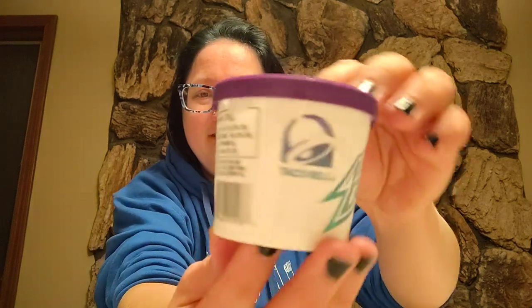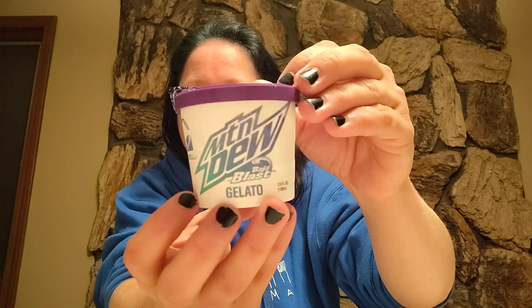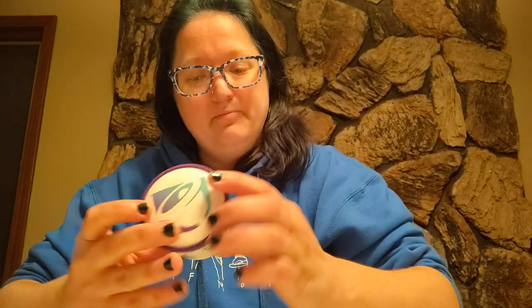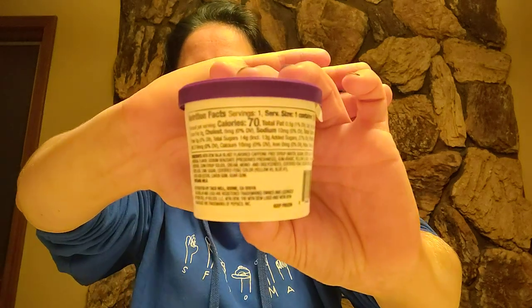I hope to God that I like this. Here's what it looks like — hopefully you guys can see that. My lighting in here is not the best, but it is 3.6 fluid ounces or 106 milliliters. There are 70 calories in one of these little cups. If you want to read more of the nutrition facts, go ahead and pause right there and check it out yourself.